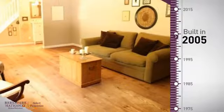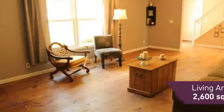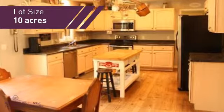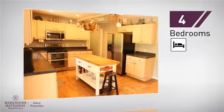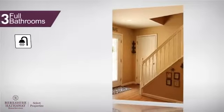This property was built in 2005 and features over 2,500 square feet of space, giving you a spacious layout to play host or kick back and relax after a long day. Inside, you'll find four bedrooms, so everyone has a private space to come home to, as well as three full bathrooms.